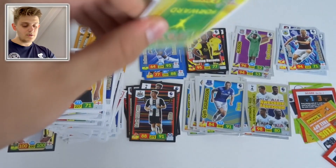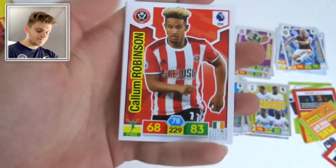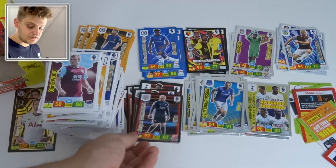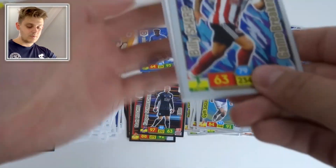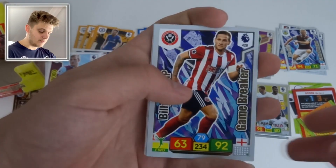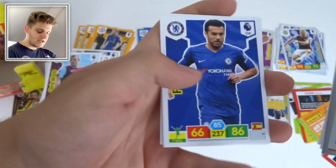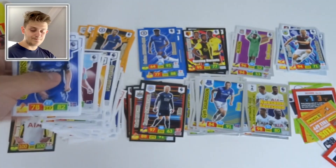Last three packs: Kasper Schmeichel Elite card. Chris Wood, Callum Robertson, Atsu, Isaac Success, and Danny Ings of Southampton — recently signed permanently, fair play. Penultimate pack: Game Breaker of Billy Sharp — what a legend — with 92 attack. And Hero of James Maddison.